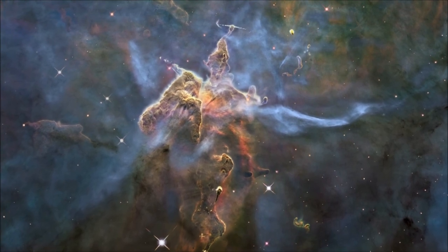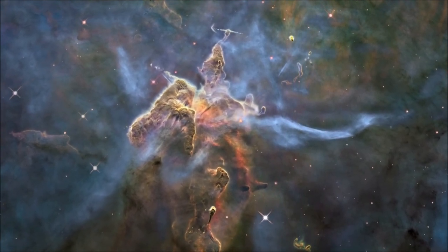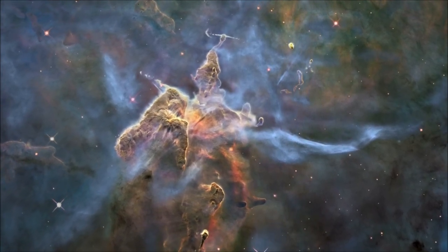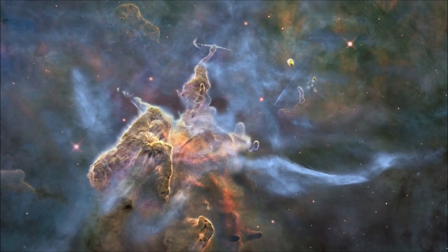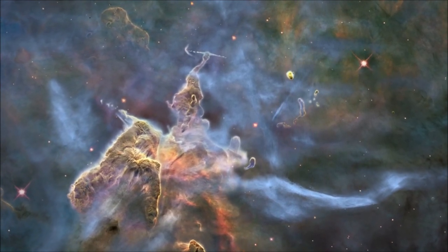This nebula was initially discovered in 1785 by William Herschel, but no one knew what the nebula looked like until then. The nebula consists of cold molecular hydrogen and dust. It is situated in front of another emission nebula containing ionized hydrogen, Monocerotis. The combination makes for a stunning image.